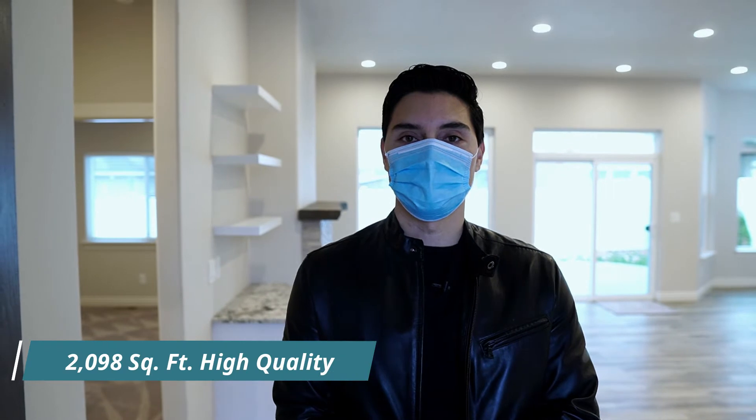Hello, TJ Espinoza here with Walla Walla Valley Real Estate, your local realtor. Today I want to give you a tour of a beautiful house, a brand new home that was just built this year — 2,098 square feet of high quality construction all throughout.